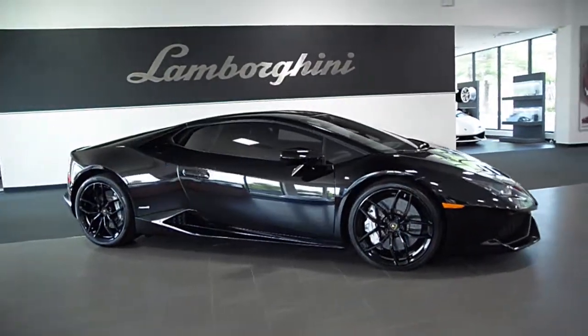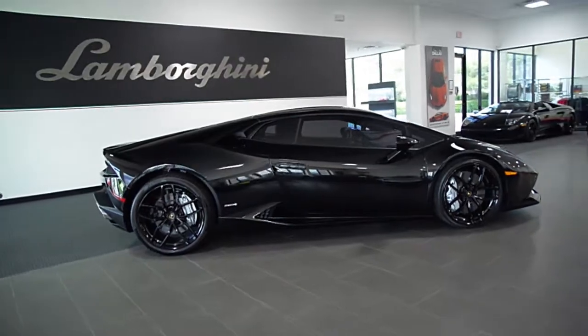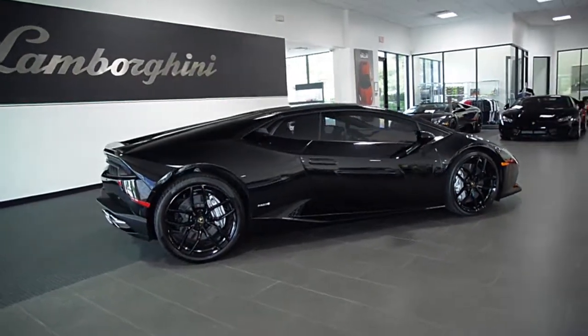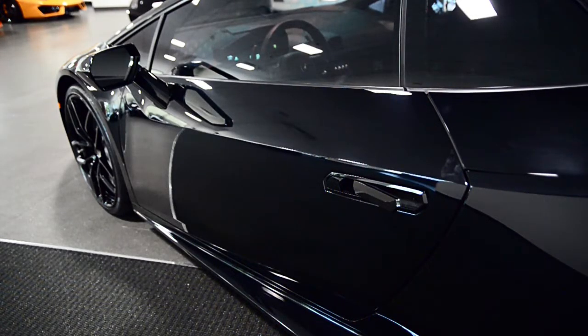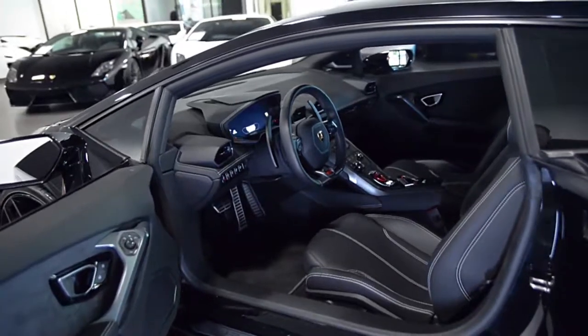Lamborghini Dallas proudly presents this 2015 Lamborghini Huracán LP610-4, equipped with a 5.2L, 610hp V10 engine and a 7-speed LDS transmission with all-wheel drive.